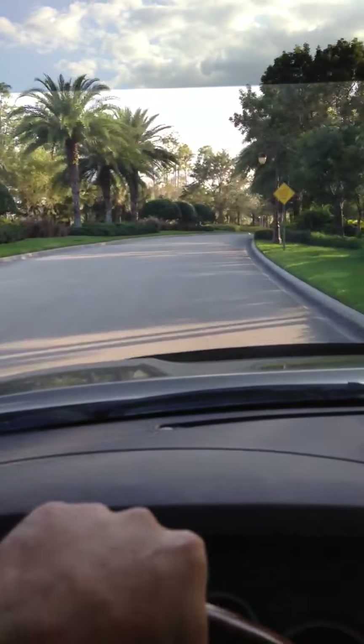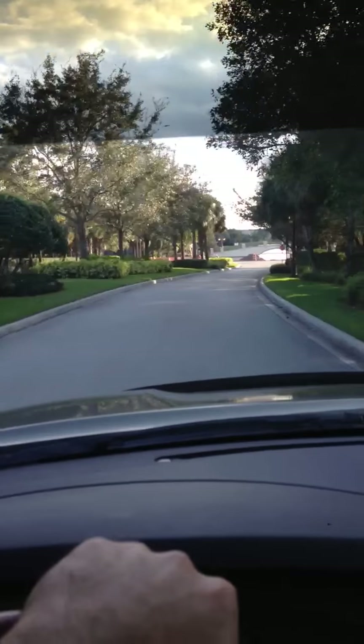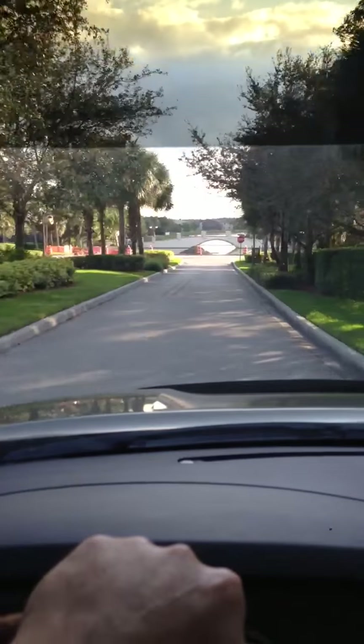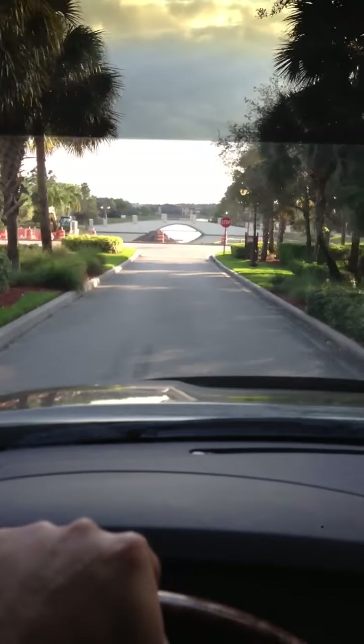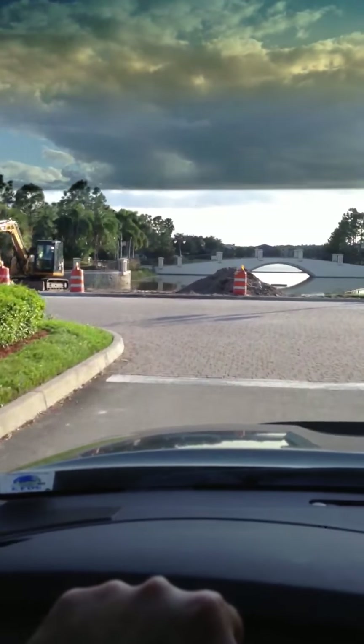It's all perfectly landscaped and maintained. Looks like they are doing some repair on the front lake here.